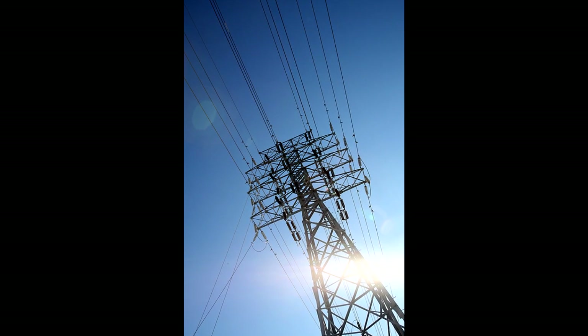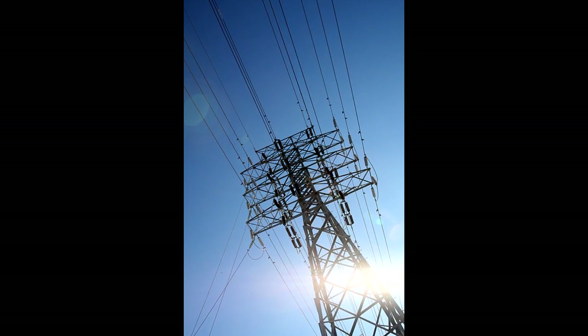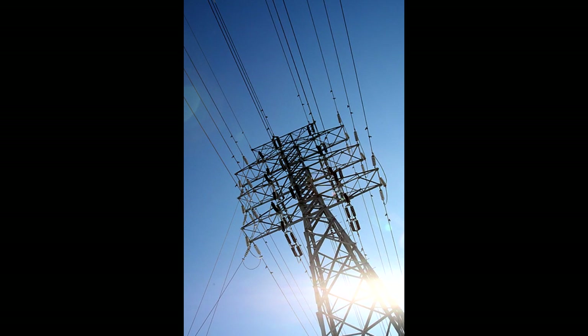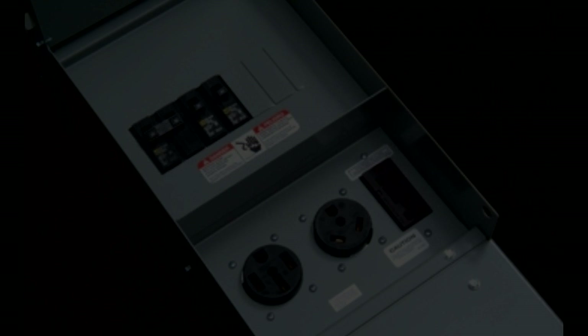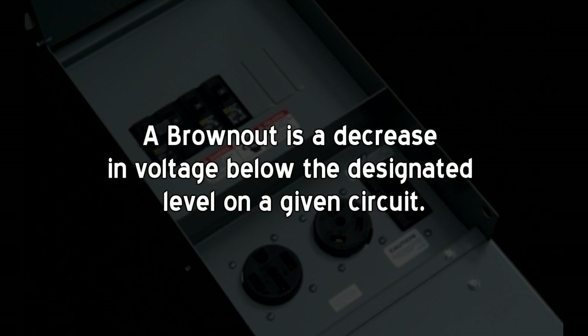Voltage issues come from a variety of sources and are commonly known as spikes or brownouts. A spike is a temporary increase in the electrical voltage above the designated level on a particular circuit. A brownout is a decrease in voltage.